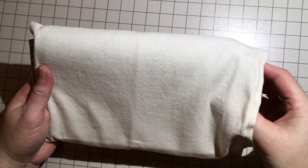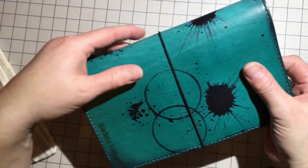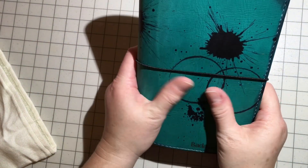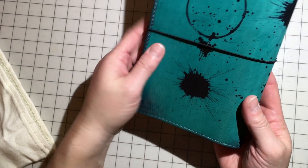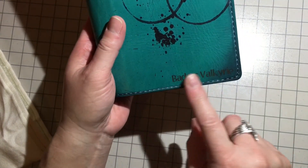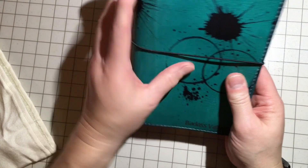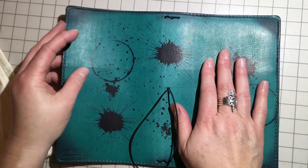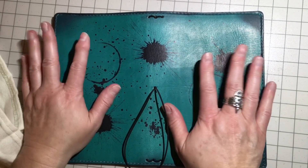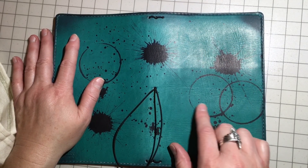Oh my god, it's so pretty. I'm so excited — oh my god, it is beautiful! I wanted three rings and they gave me three rings, with splatters and dots. Badass Valkyrie! I ordered this on the evening at like nine o'clock at night on the 20th — last Wednesday — and yesterday was Christmas, and it's already here. I got shipping confirmation on either Thursday night or Friday morning.